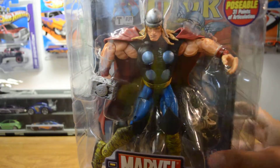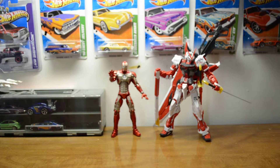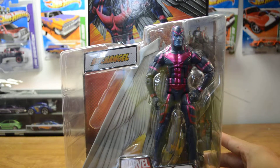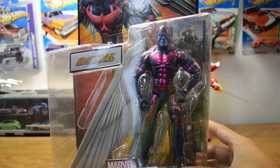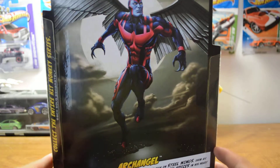And then I also traded for this guy, which I've been looking all over for and I finally got it. This is the Hitmonkey series, and this is Archangel from the Marvel Legends. I'm very happy to get this in my hands. I did a couple of Marvel Universe trades for a couple of these Marvel Legends.